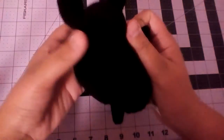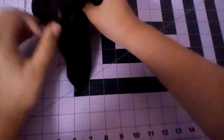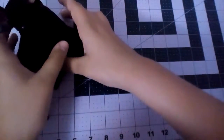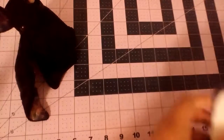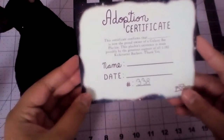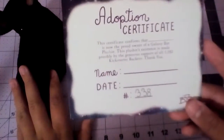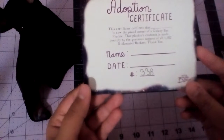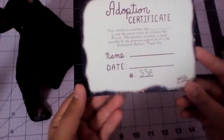And here's the back. Now, because the woman hand makes each and every one of them, it comes with a certificate and other things. It comes with an adoption certificate. This just states that this galaxy bat plushie is now mine, and that this was possible by the generous support of all 1,182 Kickstarter backers.